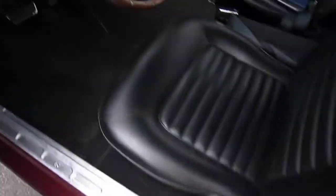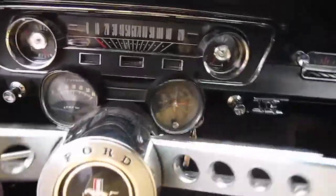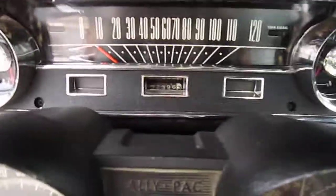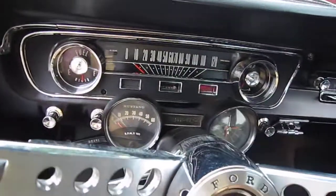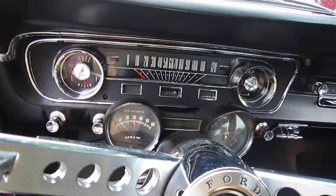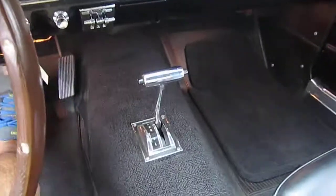It does have a door tag. This is the original steering wheel to the car. It does have 92,000 miles on it. The car is running, and it shifts nice and smooth.